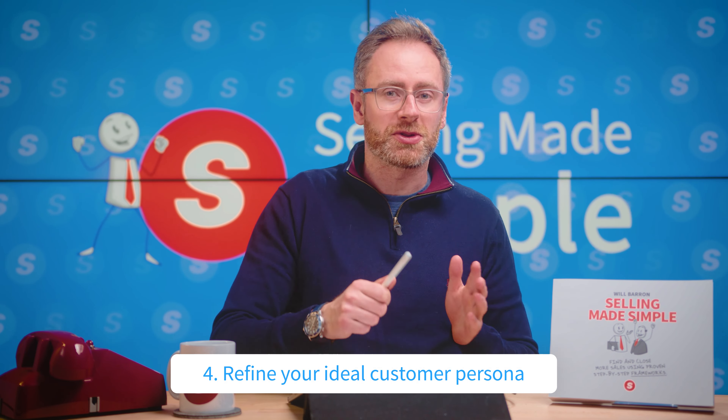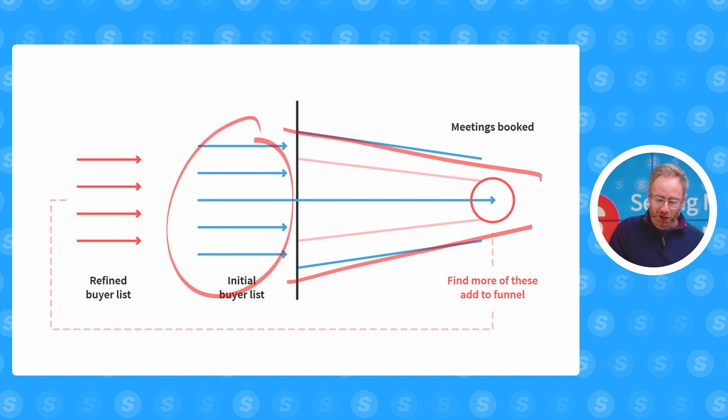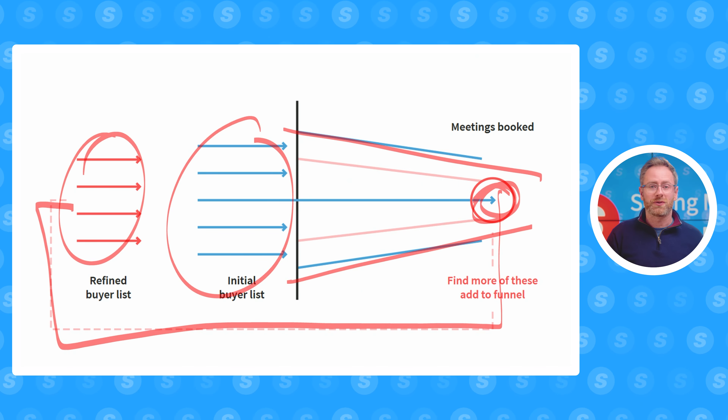Number four, once you've got your ideal customer persona — your ICP — you want to refine it over time. To refine your ICP, get all the people that go into your sales funnel, find the one or two people that actually close, and then look for more people like the individuals who closed and add them into the funnel going forward. Do this consistently and you'll narrow and focus your ICP over time.